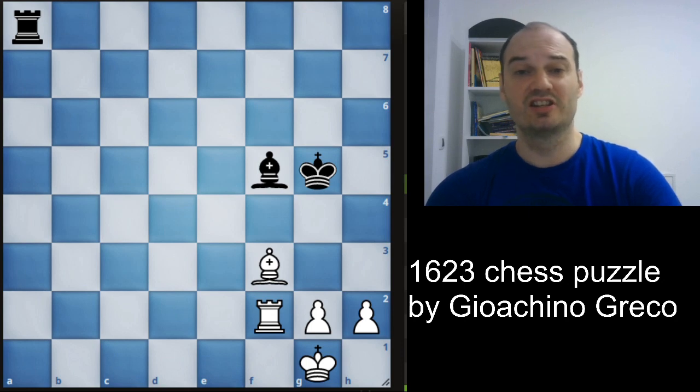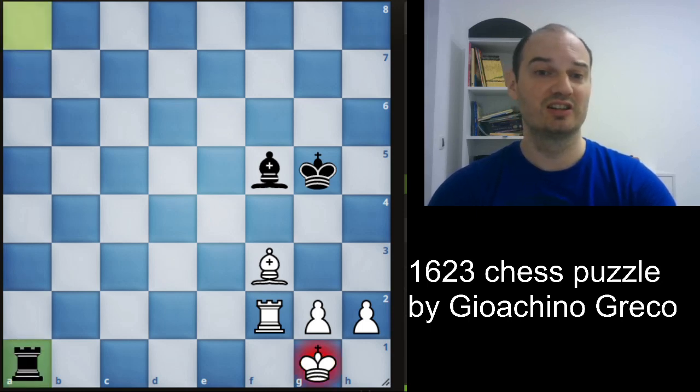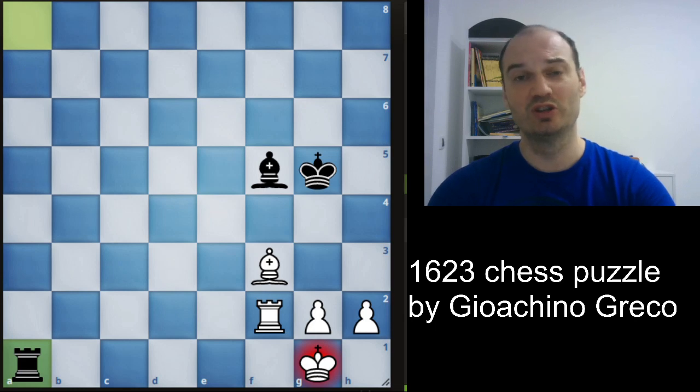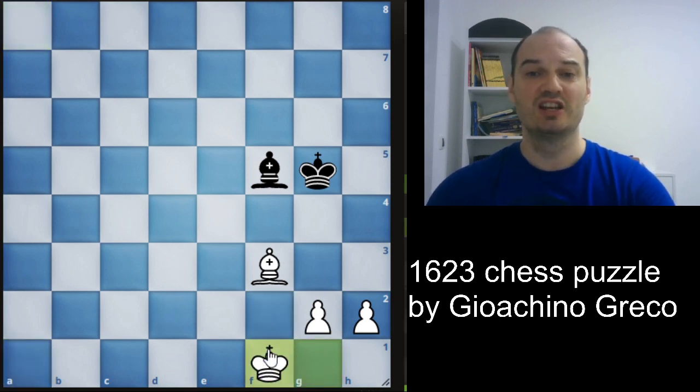Even if Stockfish has a problem solving this puzzle, we will try to find the drawing line ourselves. First, we must find a way to exchange rooks and then get rid of the g2 pawn. The first move is obvious — we will give check with the rook to a1, and the only option for white is to block the check with his own rook. So we exchange rooks, and now we must see how we can get rid of the g2 pawn, even if we have to give our bishop for it.